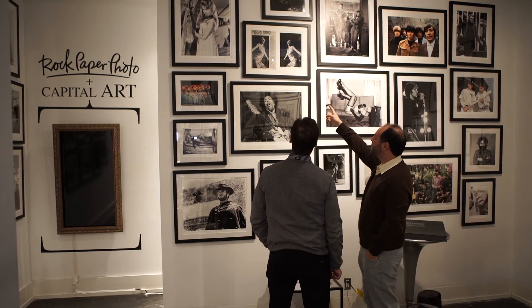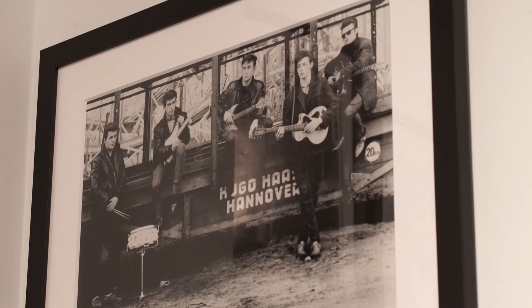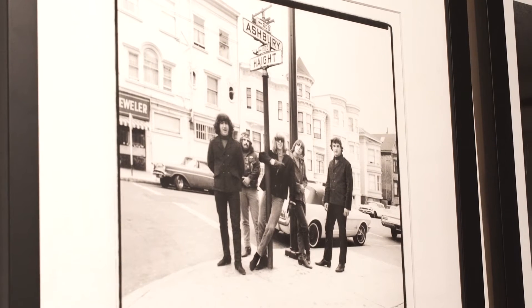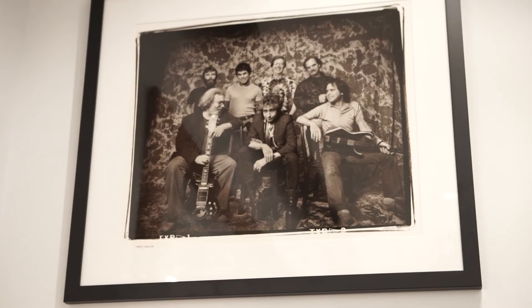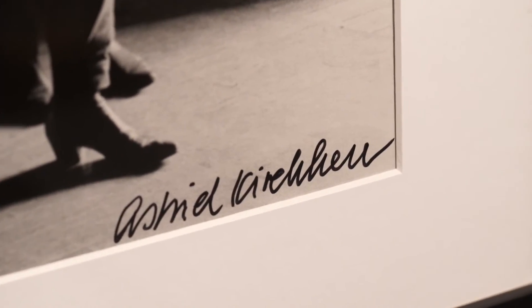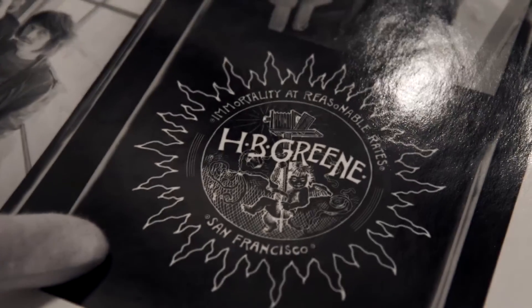I started working with Rock Paper Photo a number of years ago when we did a really critical exhibition for Christie's Auction House of some newly discovered Beatles images. I met Mark Halpern at that event and we started discussing what he was envisioning for Rock Paper Photo — being a very classy and respectable place for fine art photographic prints of rock and roll photography. What we were doing really fit their clientele: they wanted to sell to a clientele that would appreciate edition work, signed work, and framed work at a fine art caliber.